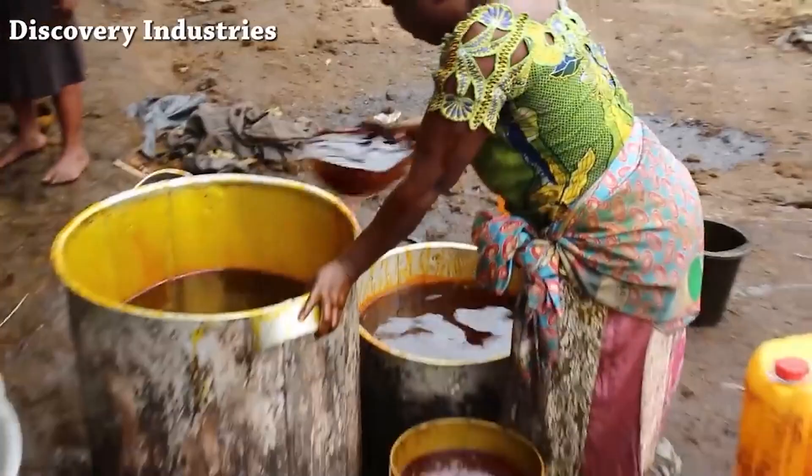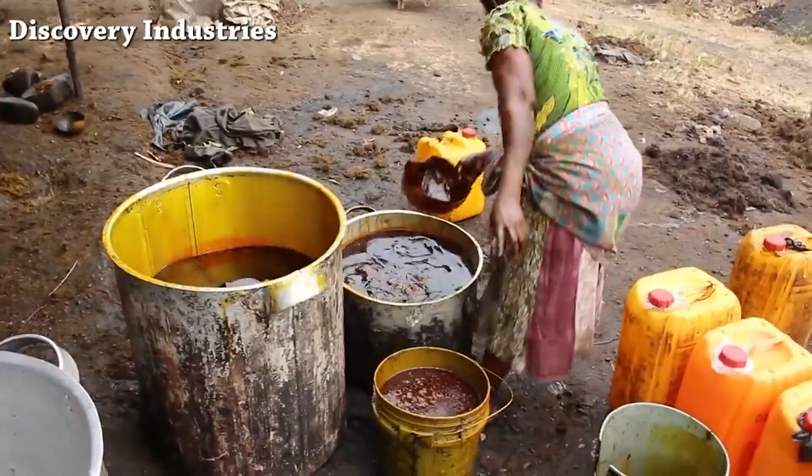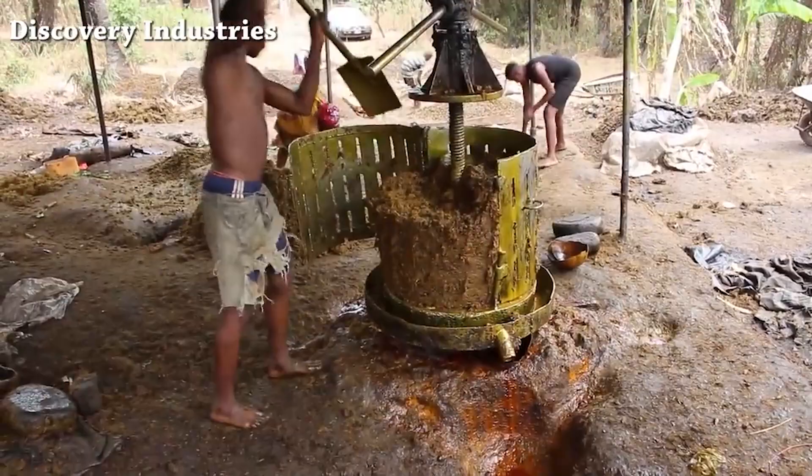PIN statistics also show that smallholder farmers contribute about 80% of palm oil and palm kernel oil produced in Nigeria. According to the statistics, women are mostly involved in palm oil production and marketing, while young men are involved in the harvesting process.